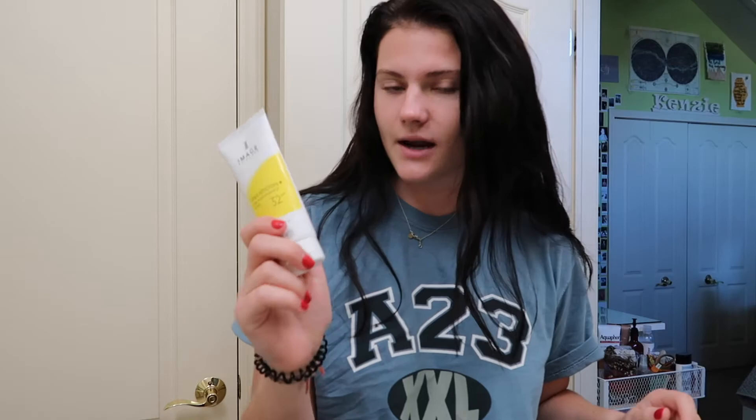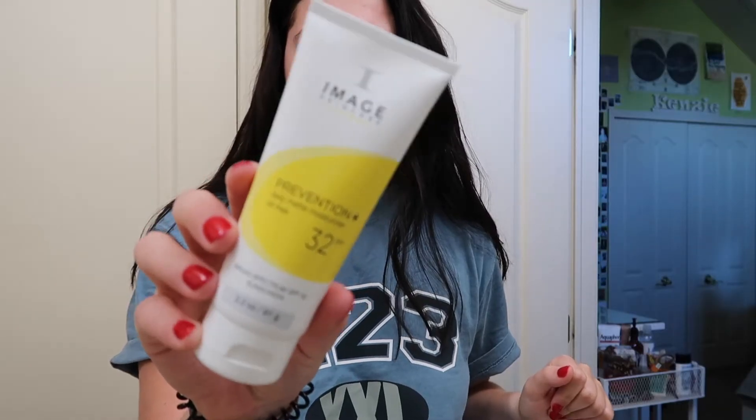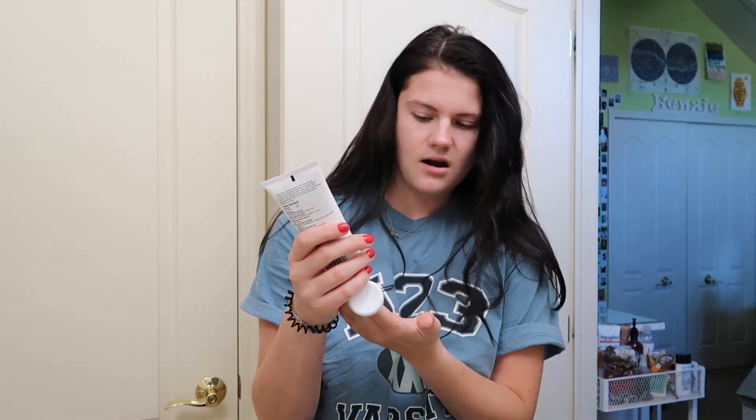The last important step of your skincare: lotion with 32 SPF. This is part of Biba's line, but I think she's partnered with Image Skincare. That's a reminder for my class - oh boy.